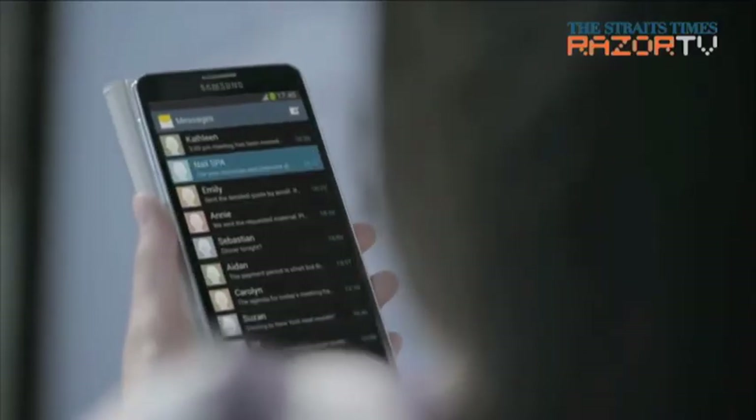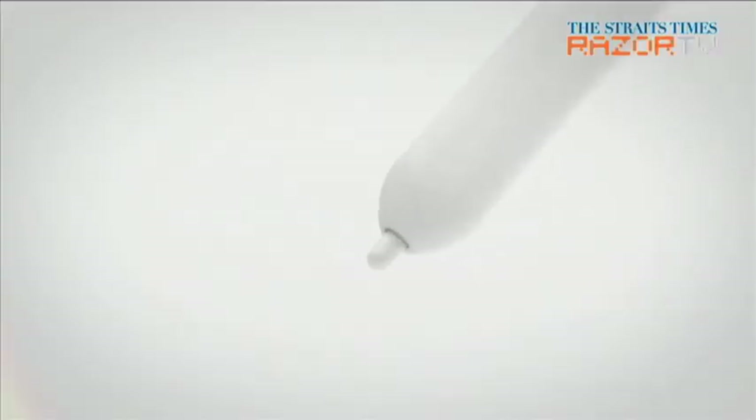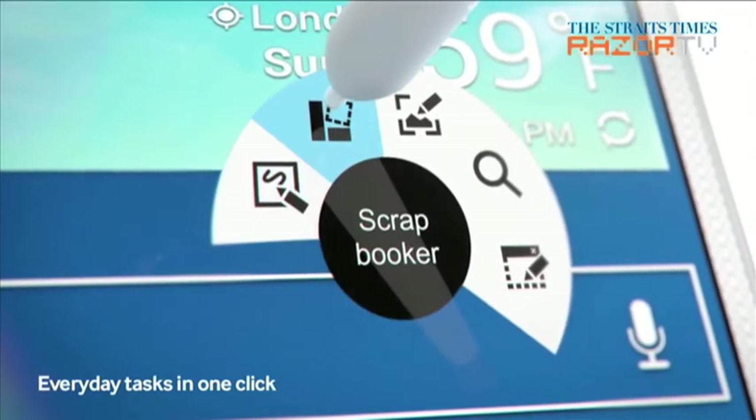On top of the Android 4.3 Jellybean OS, Samsung has optimized the stylus features. Pulling out the S Pen brings up Air Command, a floating menu wheel with three features that might come in handy.